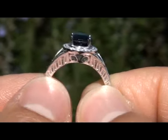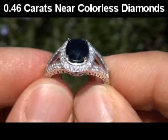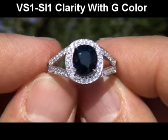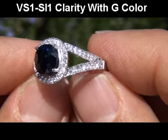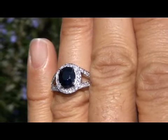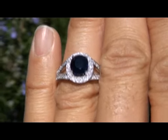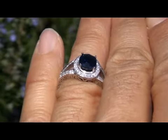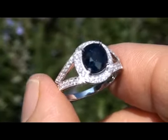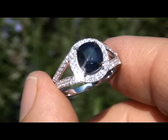The ring also boasts 0.46 carats of genuine hand cut and handset natural diamonds. These near colorless round diamonds are graded as VS1 to SI1 clarity with G color. The diamonds are all perfectly clear and completely eye clean, offering excellent brilliance, flash, sparkle, and fire as you can clearly see here in the video. These diamonds elegantly encircle the center sapphire and extend down over 60% of the shank, allowing the diamonds to be seen sparkling from all angles.